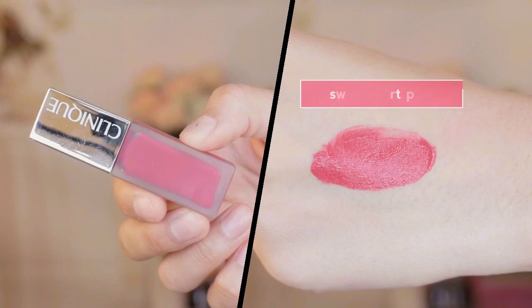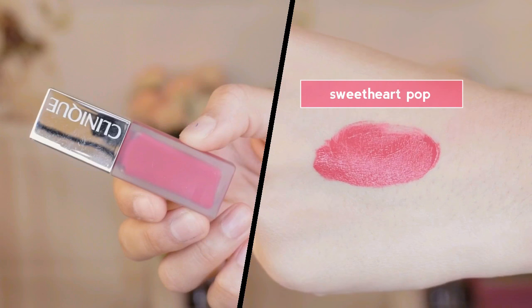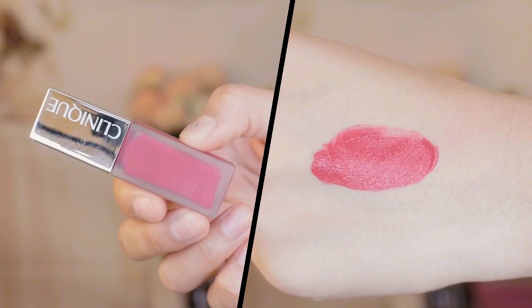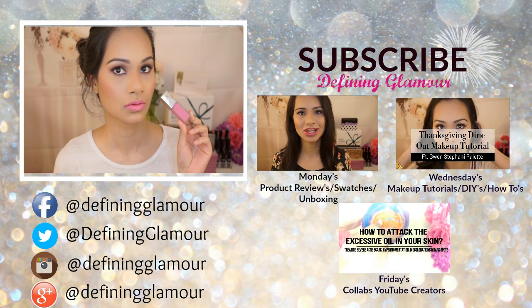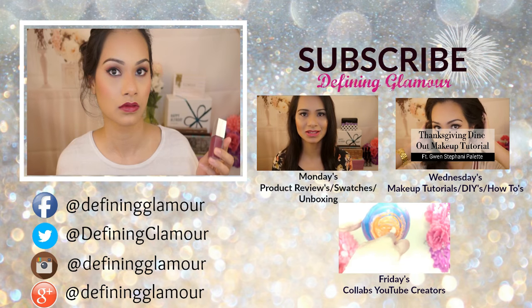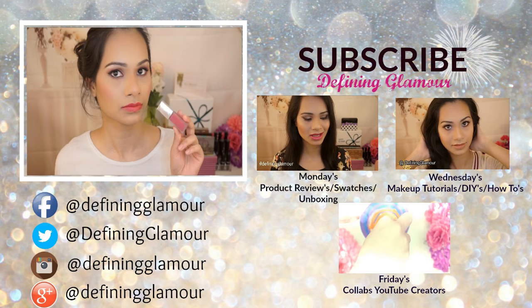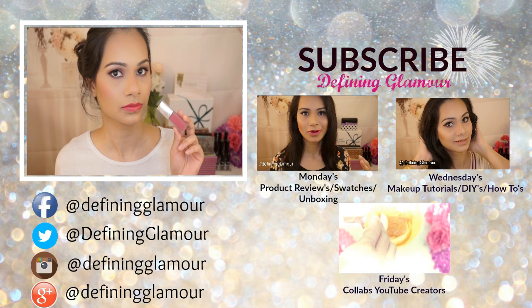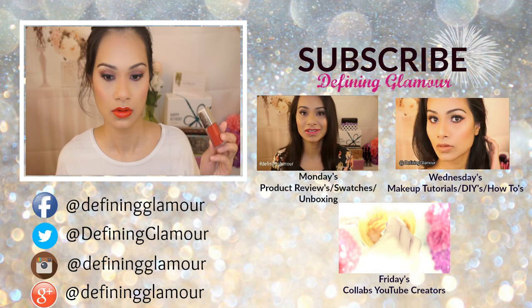The very last color is called Sweet Heart Pop — a warm pink with a hint of red undertone, and this is the only real pink shade in the line that can be worn every day. That is it, you guys! I hope you liked this review and swatches on the new Clinique liquid lipsticks. Please give this video a thumbs up and subscribe to my channel to see more reviews on Mondays. Have an awesome week, talk to you in my next video — be safe, bye!